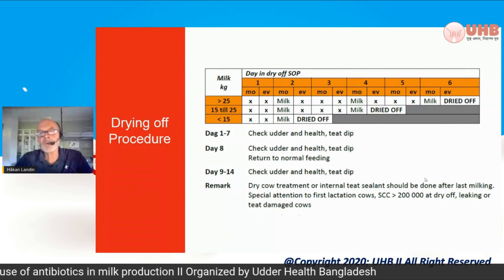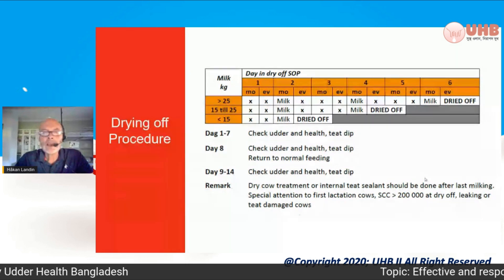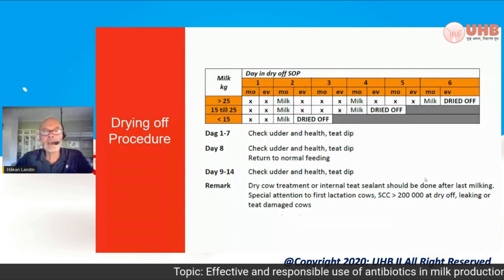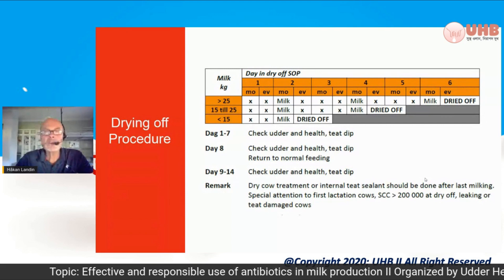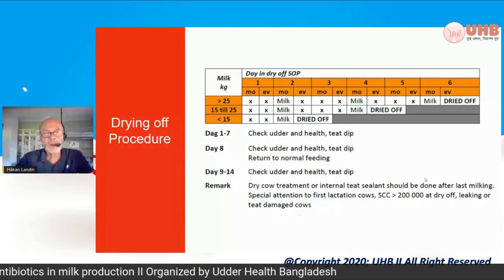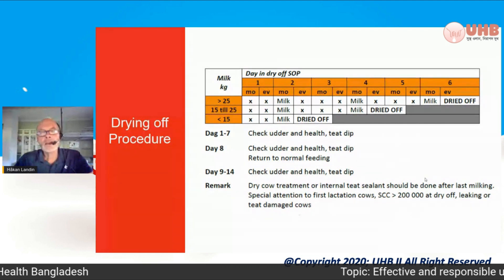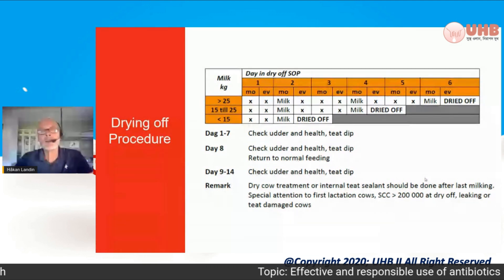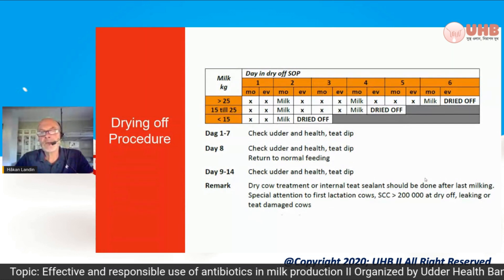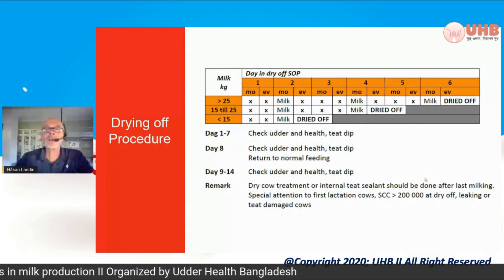There are also some recommendations corresponding to this table: check udder and udder health, TTIP day 1 to 7, day 8, TTIP day 9 to 14, then check udder and health and TTIP again. This is a hazardous time when the udder goes from fully lactating to dried off — you must pass that period quickly enough. With this scheme you can manage it on a regular working week for every cow.